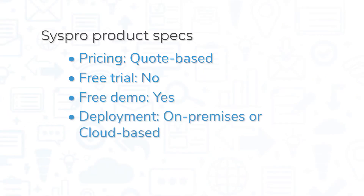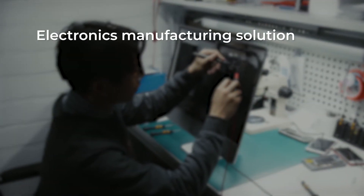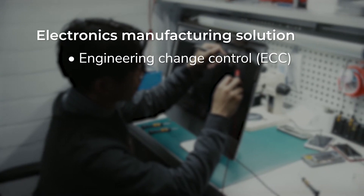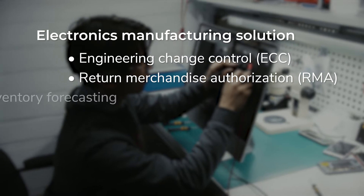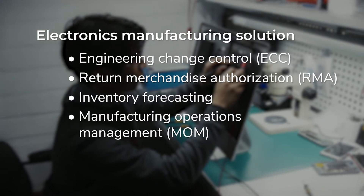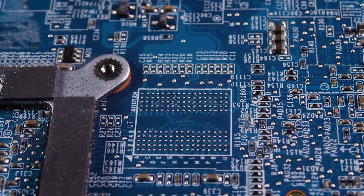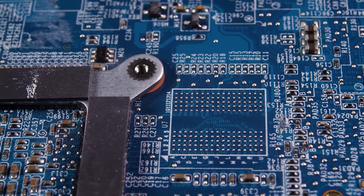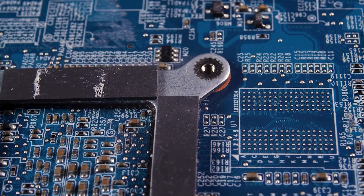SysPro can be deployed on-premises, in the cloud, or through hybrid cloud. The electronics manufacturing solution from SysPro comes with modules like Engineering Change Control, Return Merchandise Authorization, Inventory Forecasting, and a Manufacturing and Operations Management system. Working together, these modules and others help streamline workflows and automate simple, repetitive tasks like processing returns and generating receipts and managing credits.